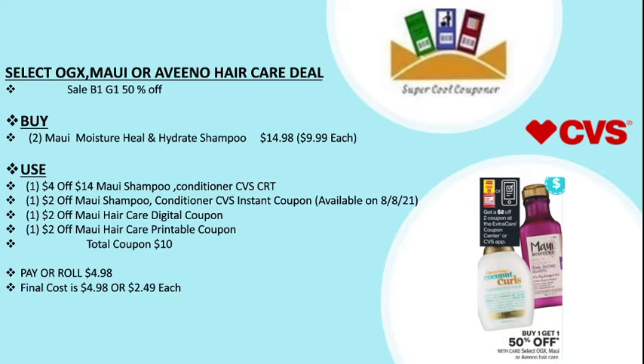Also use one $2 off OGX hair care digital coupon and one $2 off OGX printable coupon. Total coupons are $10, pay or roll $4.98. Final cost is only $4.98, or $2.49 each.